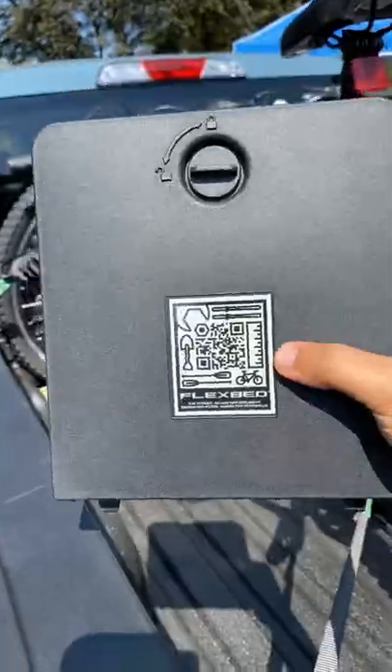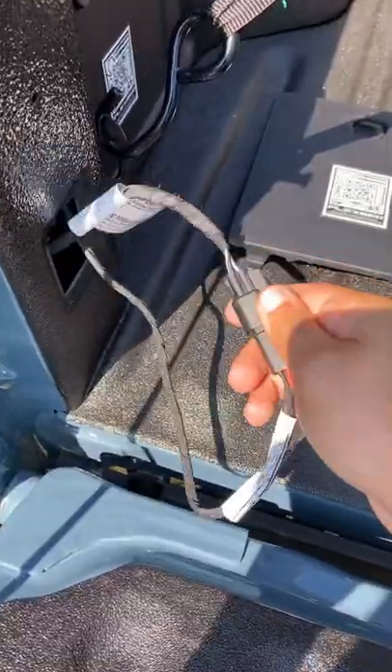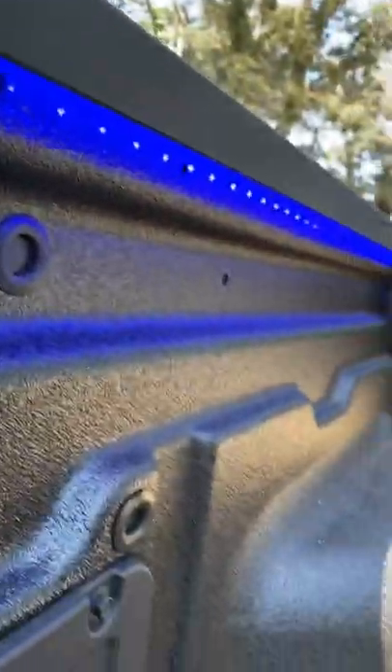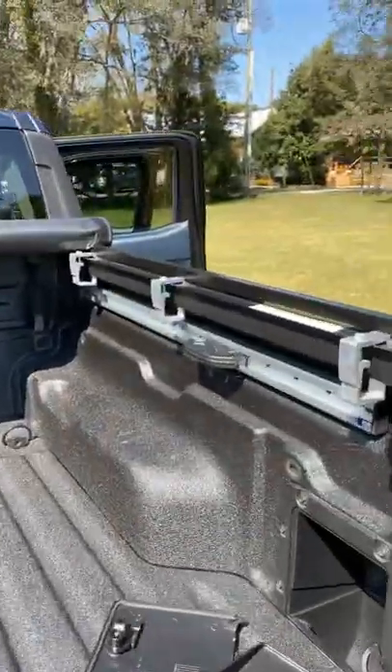They'll also sell you built-in LED lights, but they also give you access to the electrical system so you can actually put in your own LED light strip inside your Rivian truck. Again, those instructions are on the QR code.